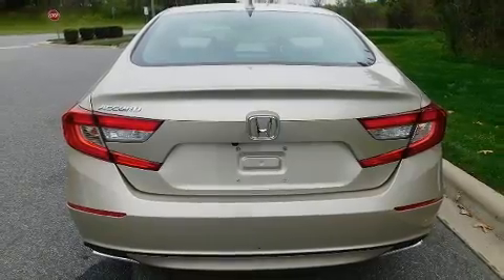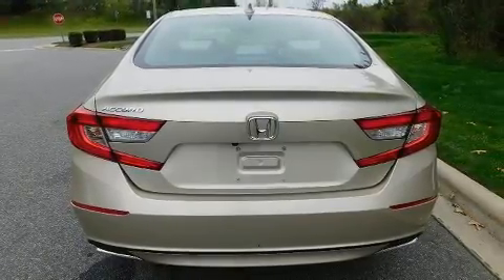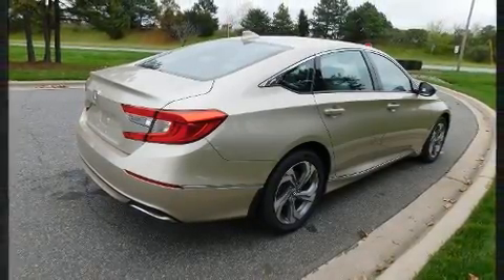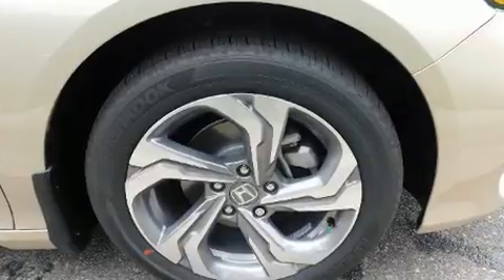Top features include remote keyless entry, a leather steering wheel, a blind spot monitoring system, heated door mirrors, lane departure warning, and seat memory.